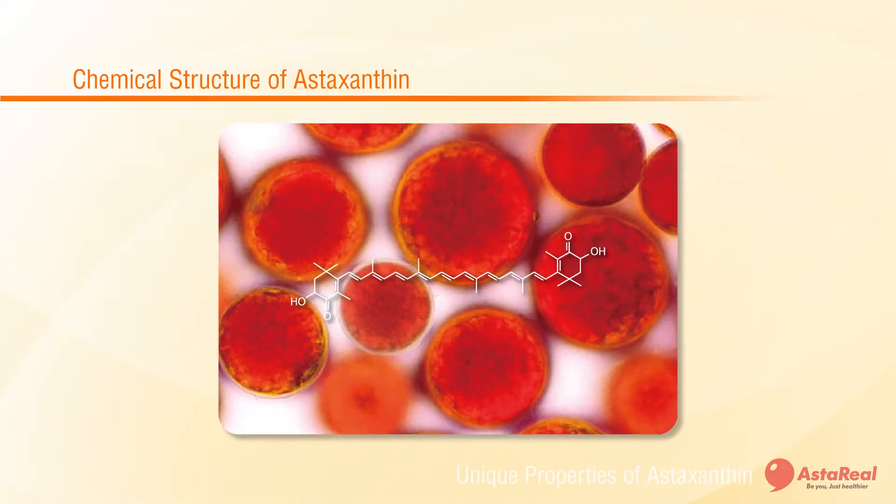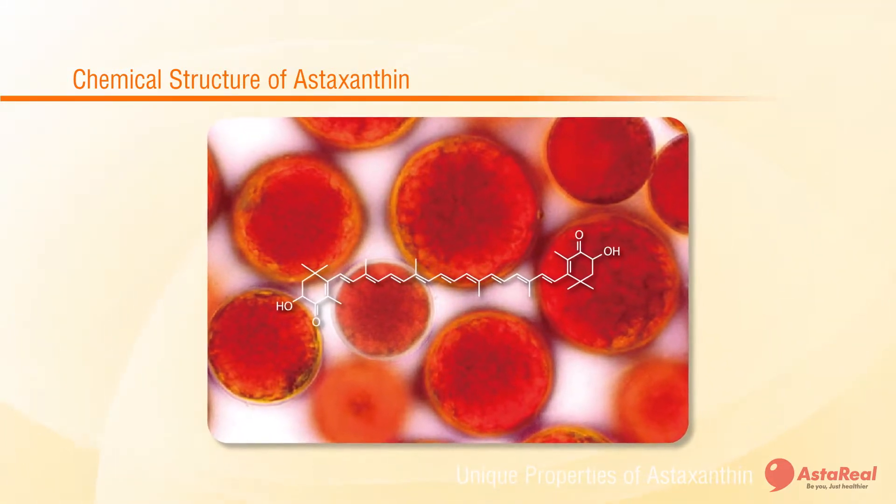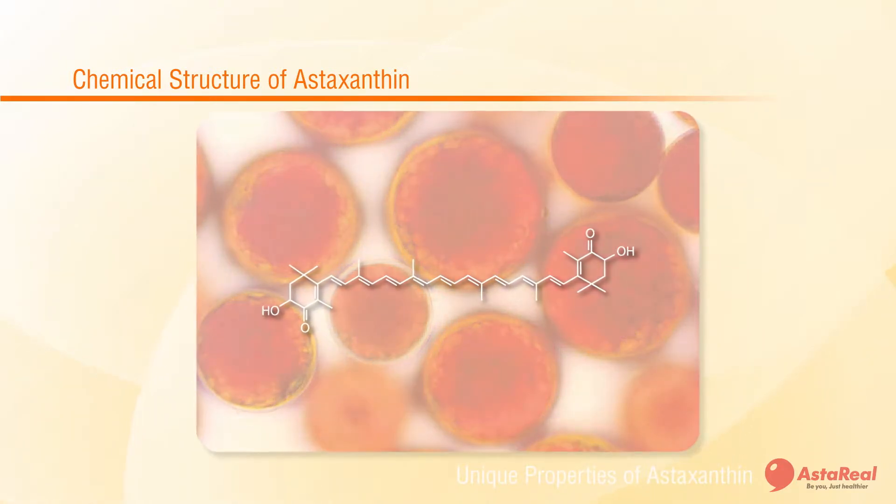How does astaxanthin work in the body? The secret lies in its unique chemical structure and location within the cell.